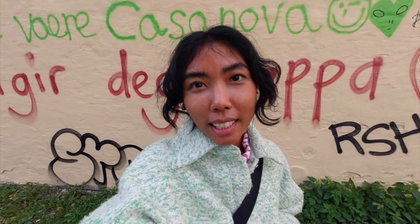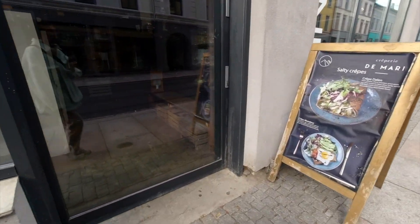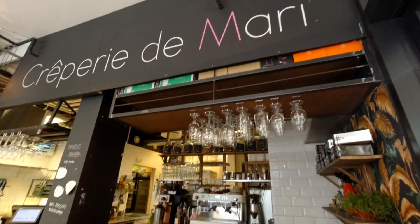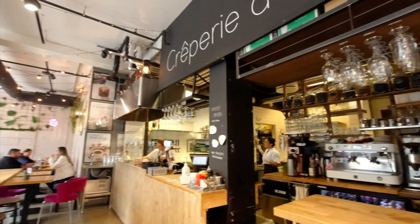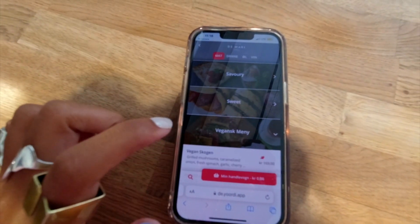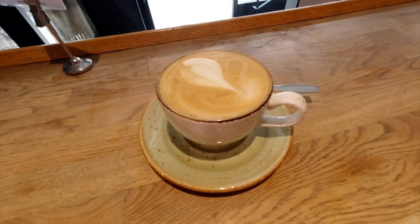First up on this list is a brunch place called Crêperie de Marie. You actually order on your phone with a barcode, and there's a whole section of just vegan options.